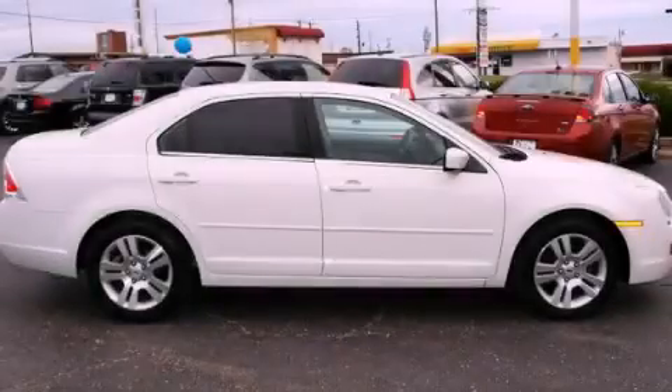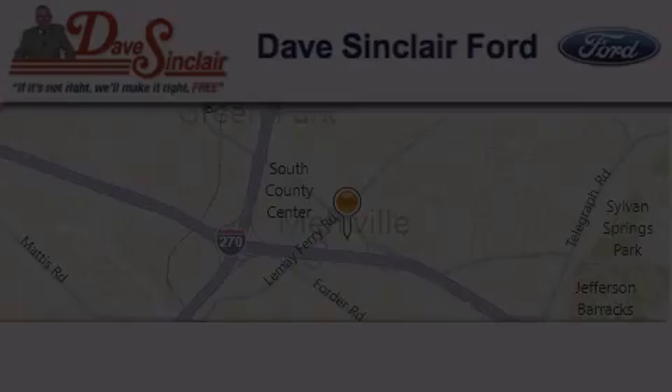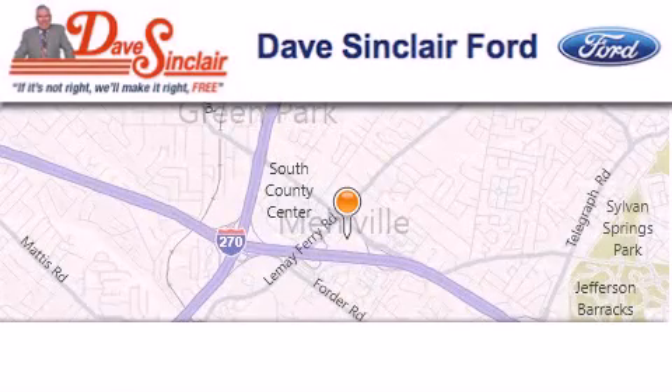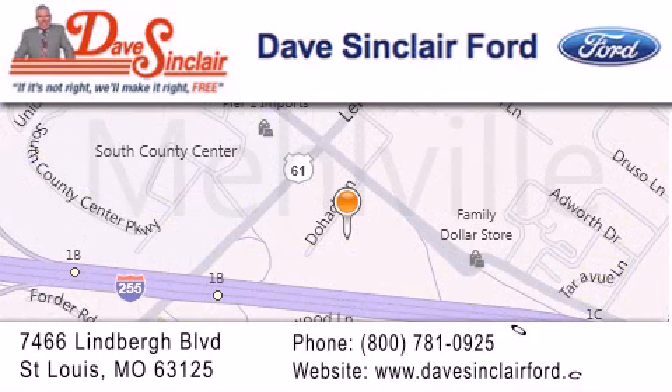Stop by today and test drive this vehicle for yourself. Dave Sinclair Ford is located at 7466 Lindbergh Boulevard in St. Louis. Our goal is to exceed all of your expectations to ensure that you'll return for future visits.